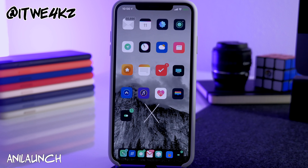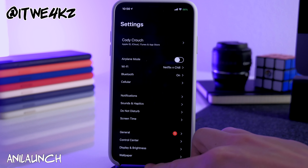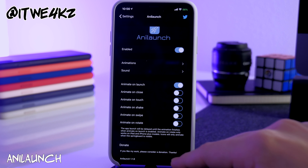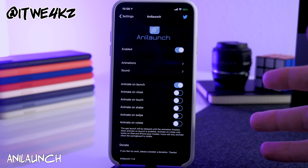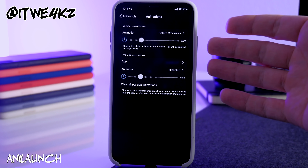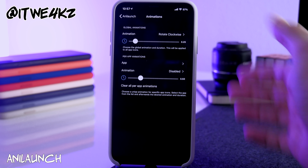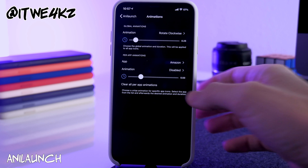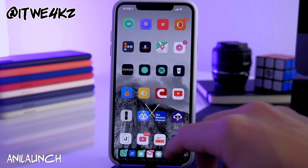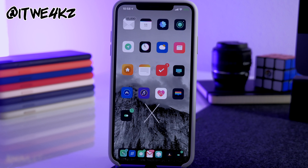Next is AniLaunch, which plays a different animation every time you launch an application. For example, tapping Settings makes it rotate 360 degrees clockwise. In AniLaunch settings you can assign specific animations to specific apps or have them all use the same one. You can also adjust the animation duration. For instance, if you set Amazon to do a flip vertical animation, it plays that specific animation when you open Amazon.